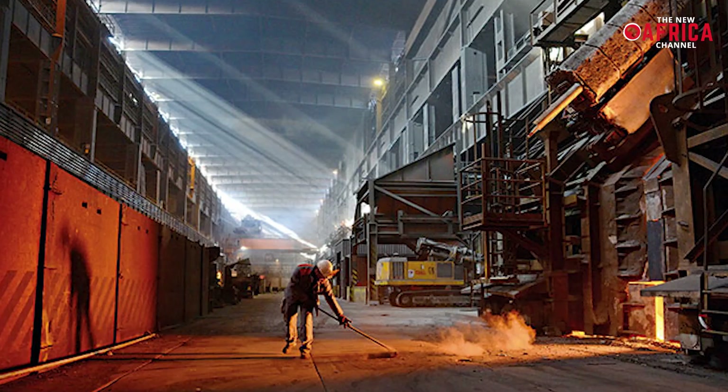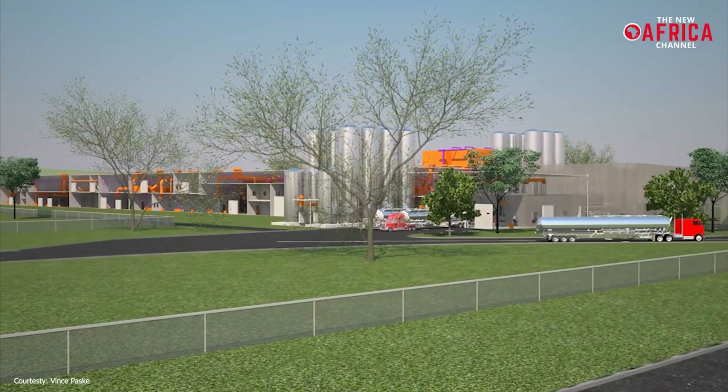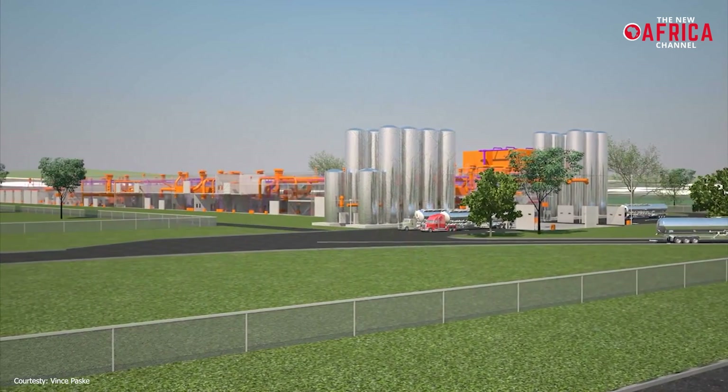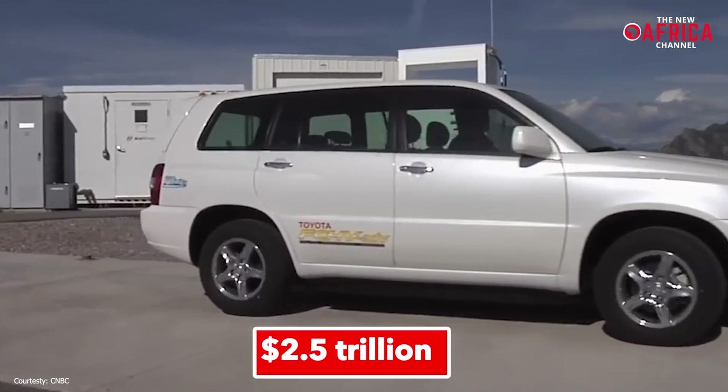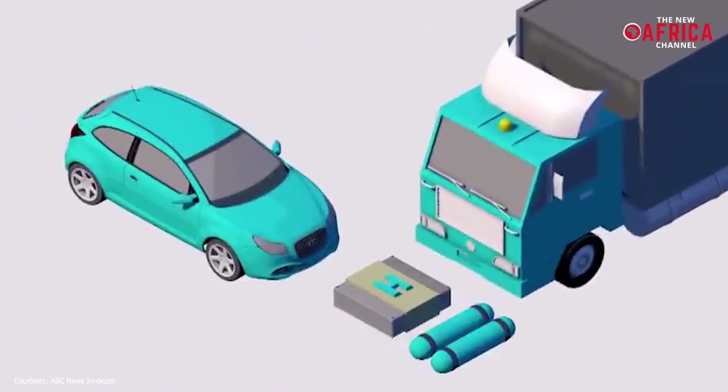The ammonia, methanol, iron, steel, oil, and transportation industries will all benefit from decarbonization. By 2050, the hydrogen market is expected to generate $2.5 trillion in direct revenue.